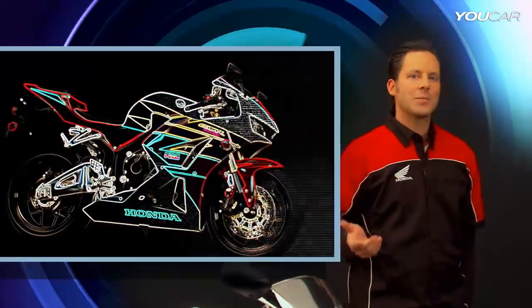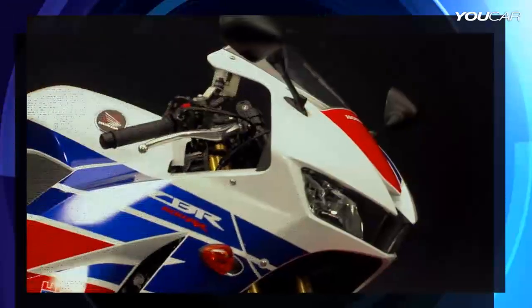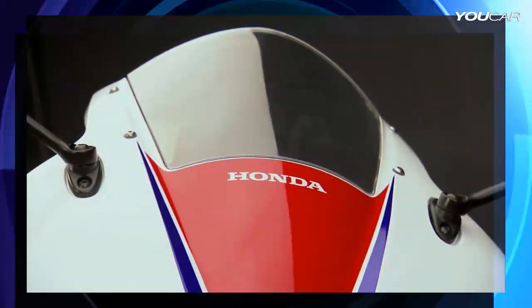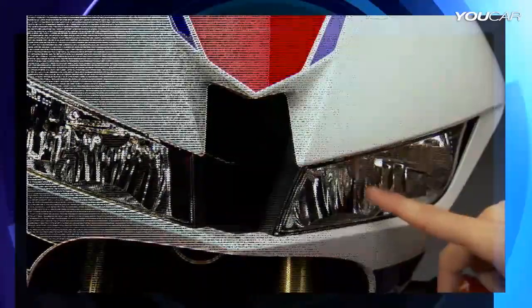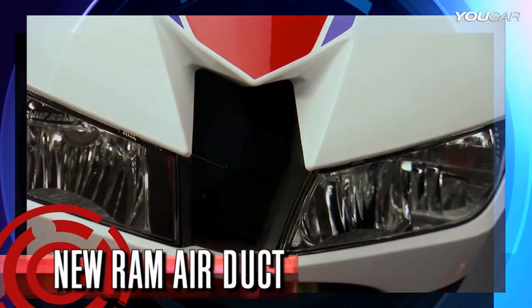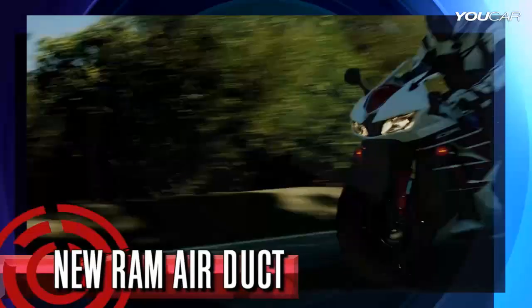Let's take a look at the aerodynamics and styling. Overall, it's been given a more aggressive edge. The front cowl has a sharp and slanted nose. The windscreen is smaller and the cowl comes up higher. The two line beam headlights are angled inward to help guide air to the new Ram Air duct, allowing a more direct path right into the air box.